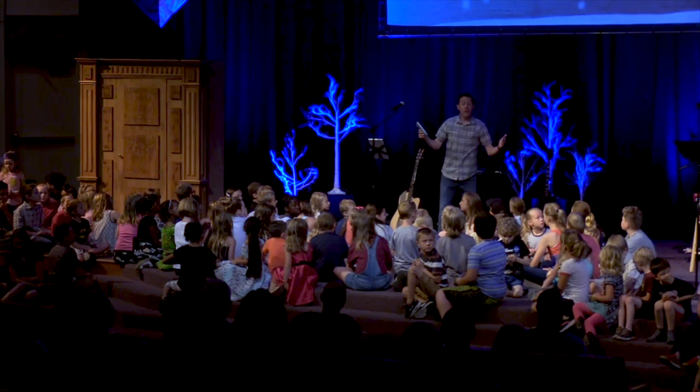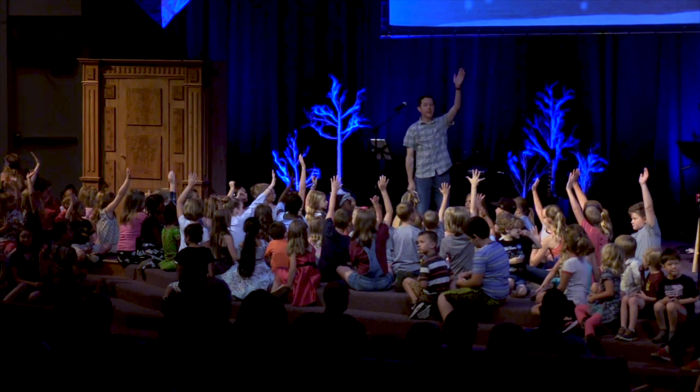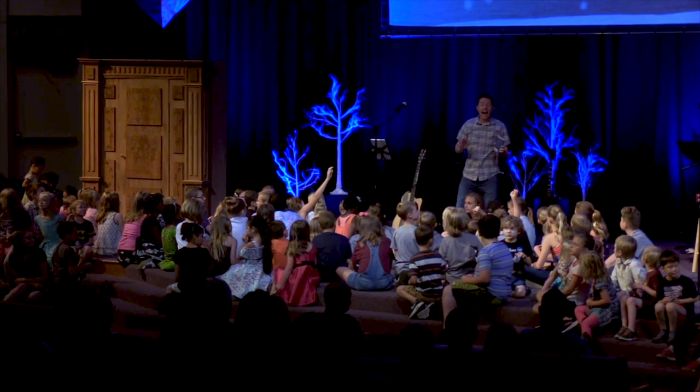We're kicking off our series on Narnia. How many of you have read The Lion, the Witch and the Wardrobe? Raise your hand. How many of you have read the whole series? How many of you have seen the movie? Yeah, much more — exactly — because it's easier than reading the book. We are jumping in. I love these stories.